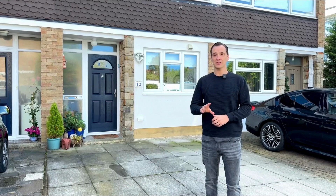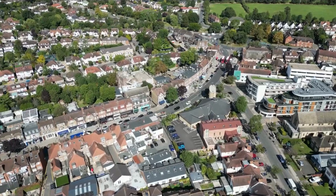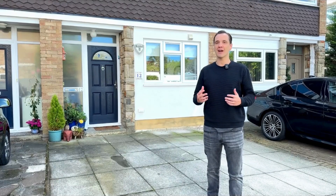The standout features here are the very large windows throughout the house, which bring in tons of natural light, and the fantastic location — a very short walk from Mill Hill Broadway. Come on in and let's take a look around this perfect family home.